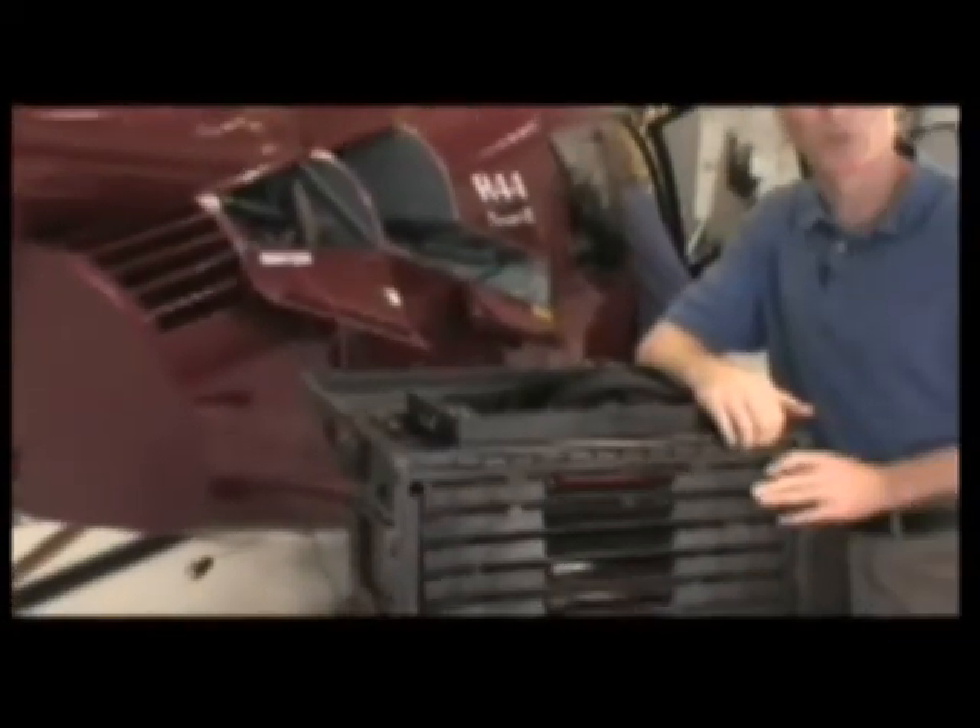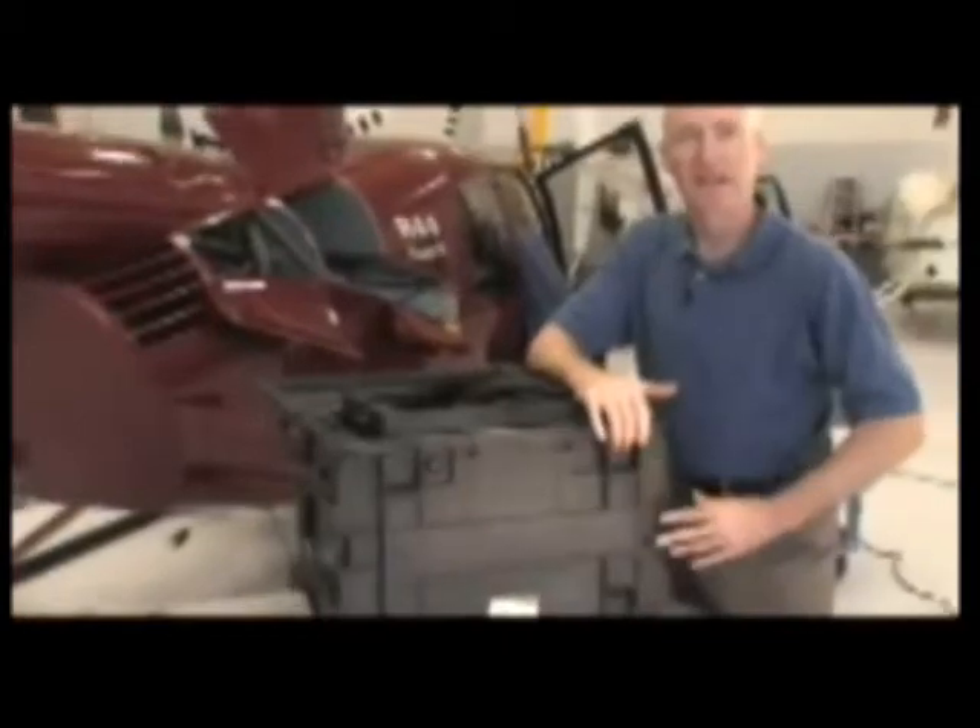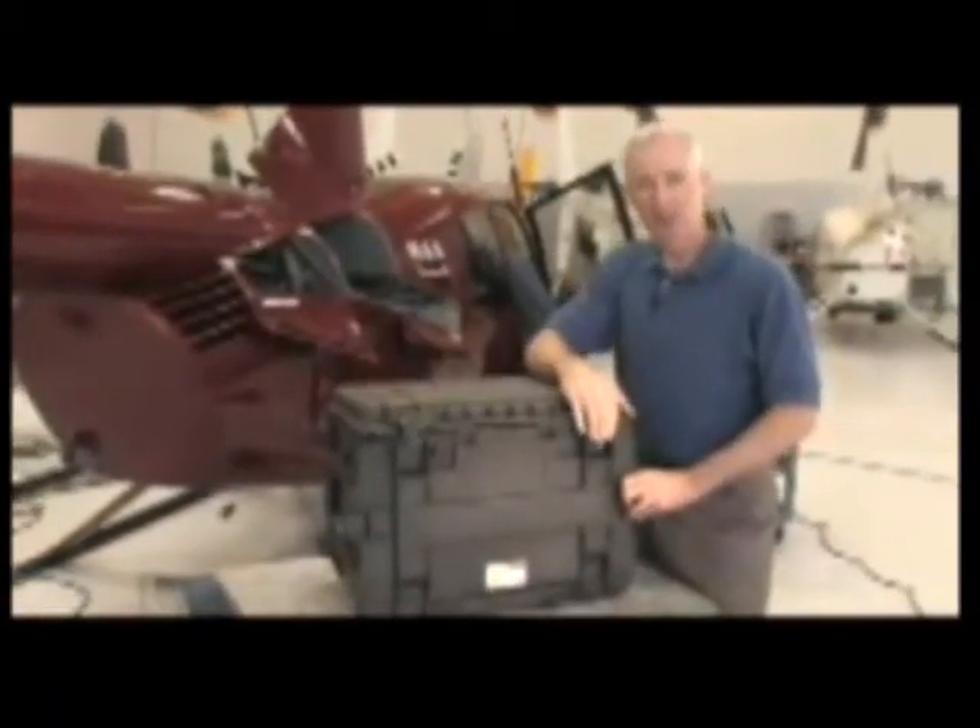The new 0450 tool chest — it's mobility and organization, and it's Pelikan tough.